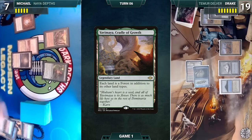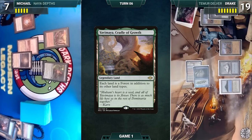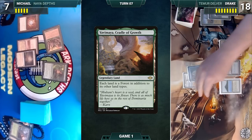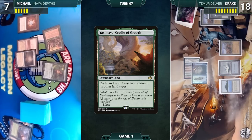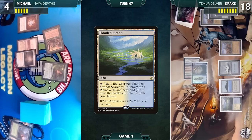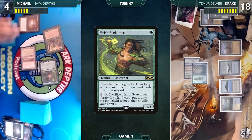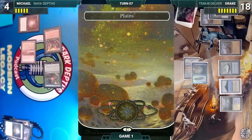Michael draws and casts Mox Diamond, discarding Yavimaya Cradle of Growth. He attacks Drake with Sylvan Safekeeper and passes. Drake attacks with Insectile Aberration (Michael takes it), then plays a Flooded Strand in his second main phase and passes. At the end of Drake's turn, Michael activates Elvish Reclaimer, sacrifices Flagstones of Trokair — Flagstones triggers and Michael fetches up a Plains tapped, then fetches up a Forest tapped.